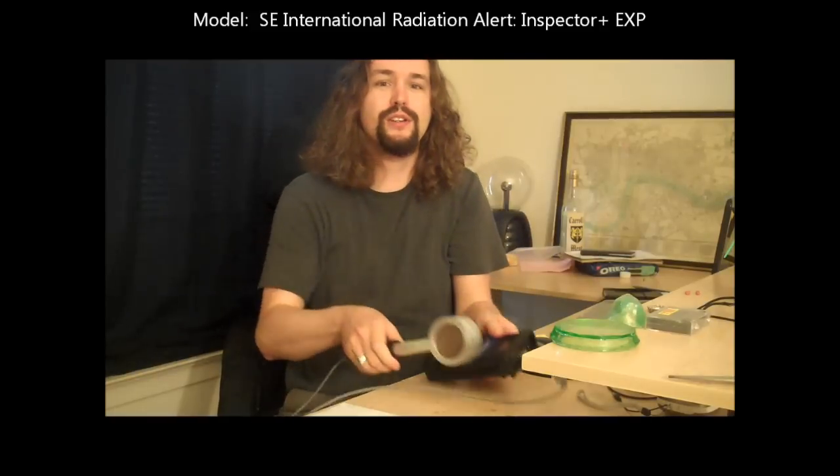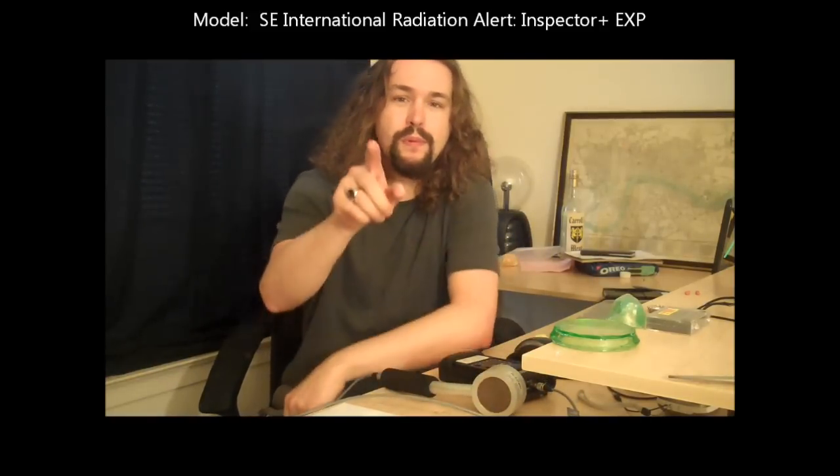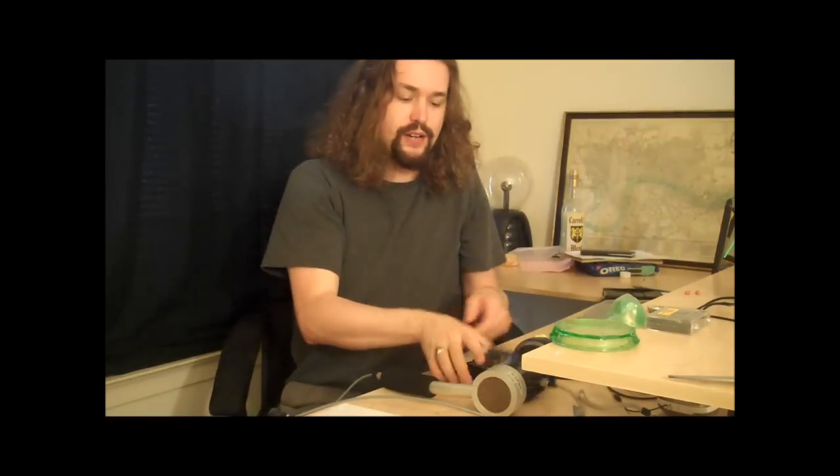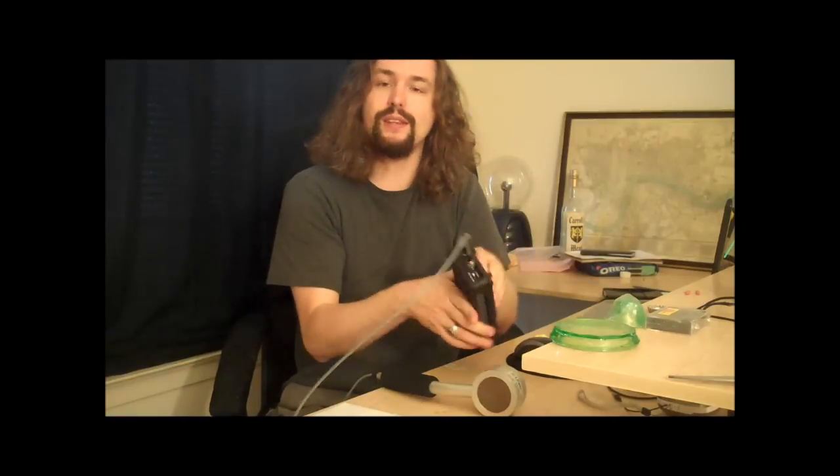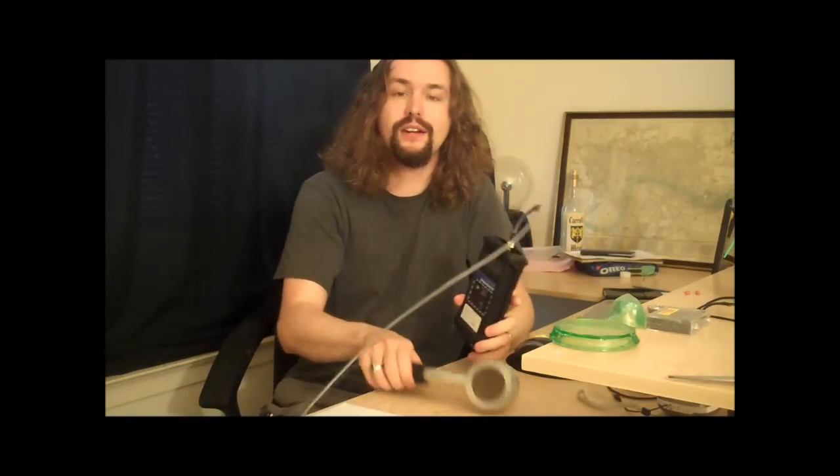Let me tell you about a good customer experience. Most people talk about bad customer experiences — somebody screwed them over, they didn't do what they were supposed to do, something got broken. Very few people talk about good customer experiences, and I want to talk about one. I bought this Geiger counter on July 20th of this year from geigercounters.com.